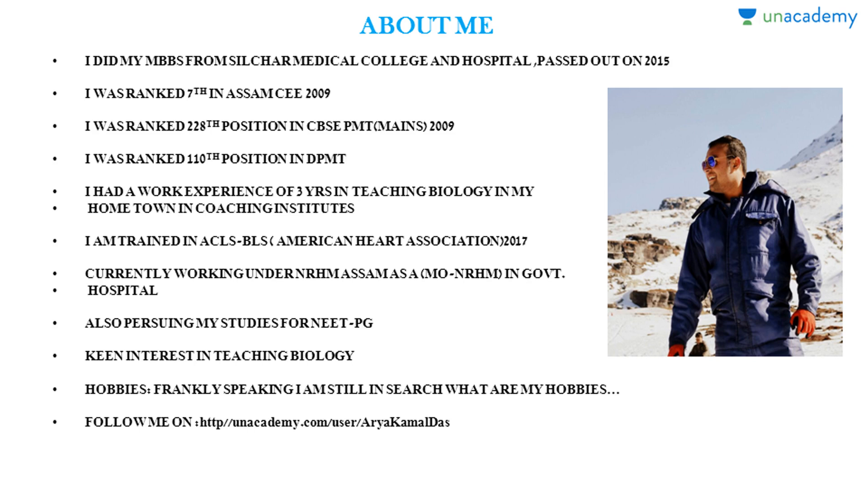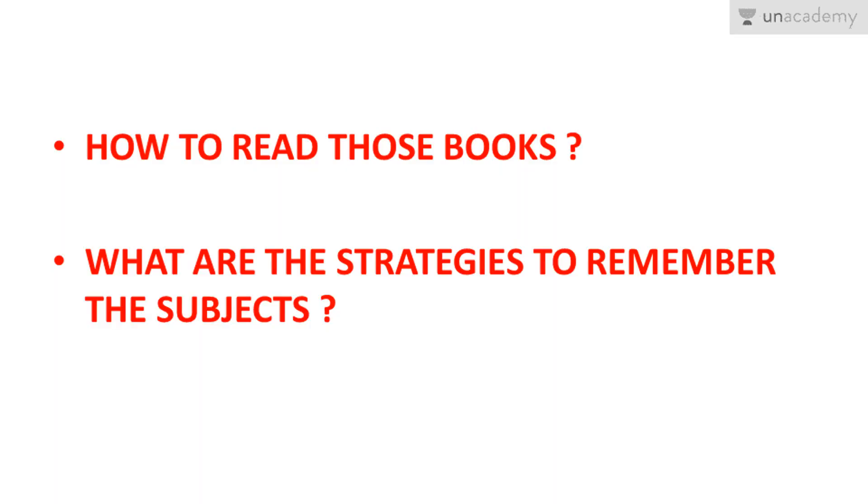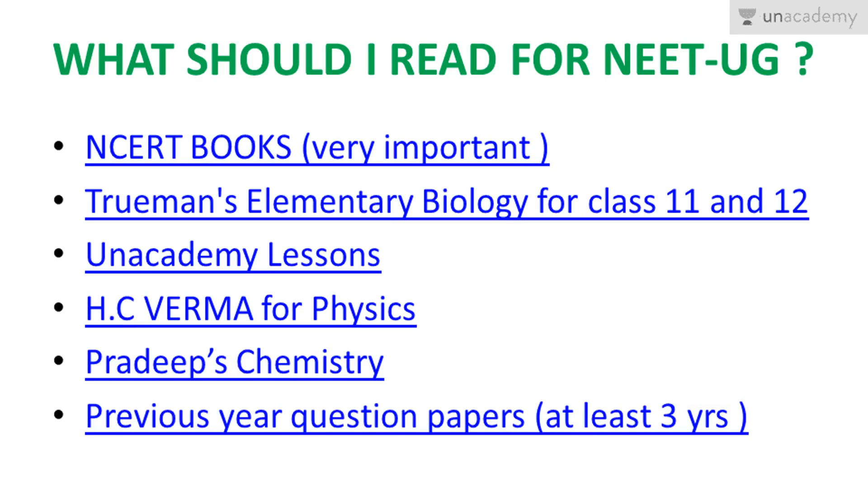Please do follow me on ionacademy.com/user/AriKamalDas. If you like my videos, please do rate, review, recommend, and share these videos. Now let's talk about what you should read for NEET UG.